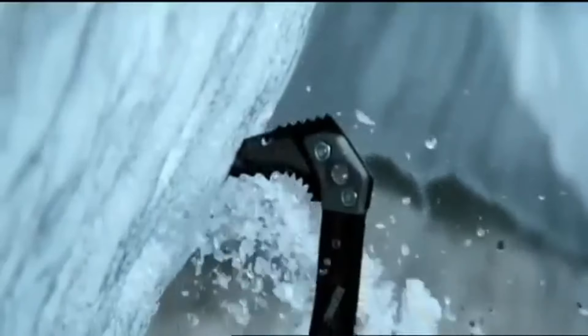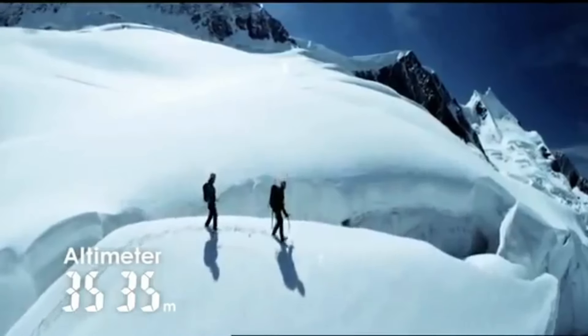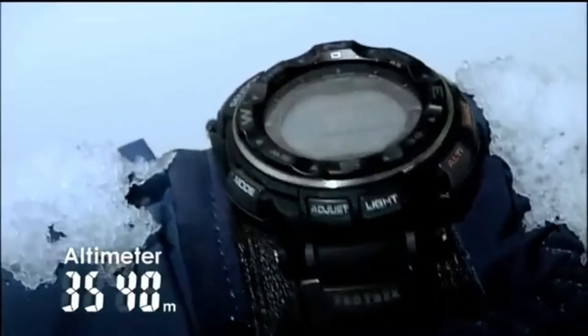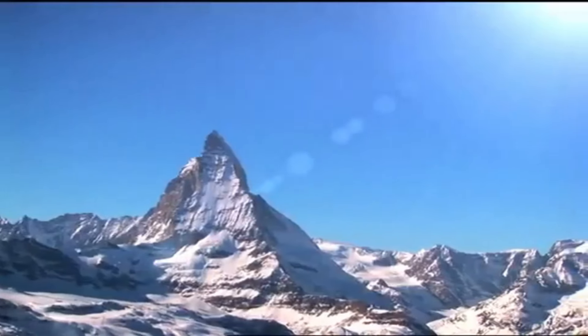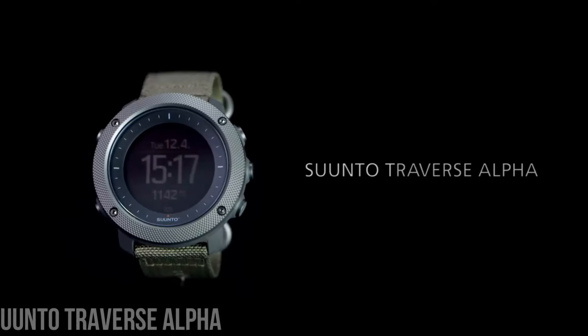Band color: silver. Dial color: gray. Bezel material: aluminum. Bezel function: bi-directional. Calendar: day, date, month. Special features: chronograph, depth measurement, light, radio controlled timer. Item weight: 4 ounces. Movement: Japanese quartz.